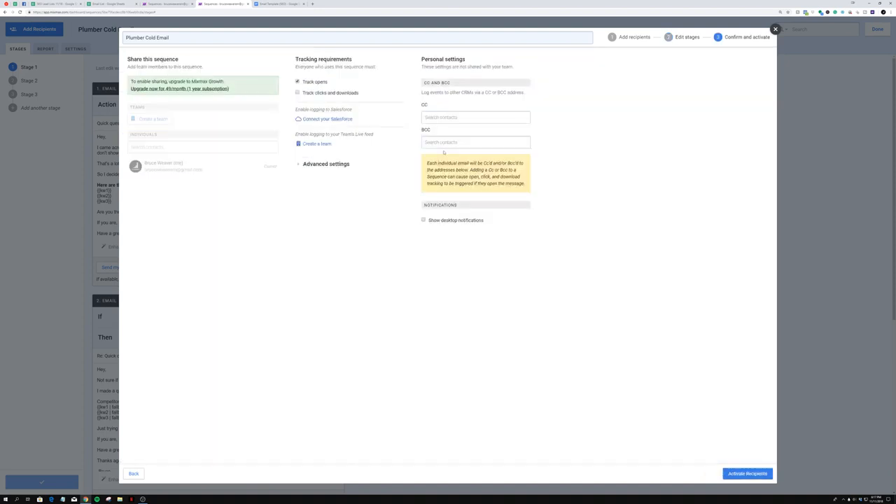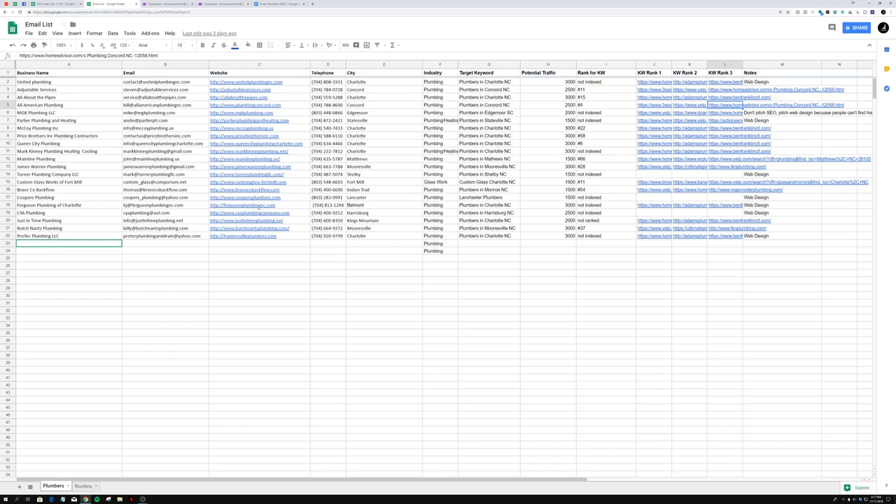Then you click next, confirm, and activate. You go to activate recipients and it sends the emails out. Once you send these emails, you're going to get responses like crazy because this email is so personalized. They see their business name, their target keyword, their top three competitors — and they think, 'Wow, this is really personalized. This person probably has a real video for me.' The business owner sees it, understands why you want them specifically, and replies yes. Then you send the video audit right over.